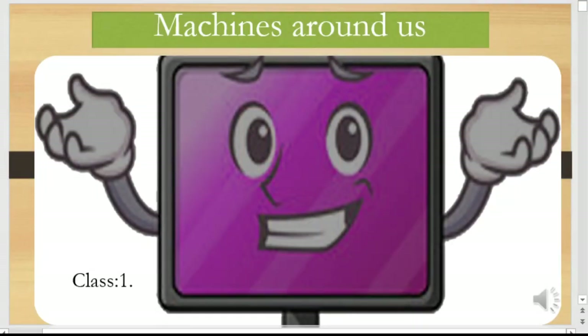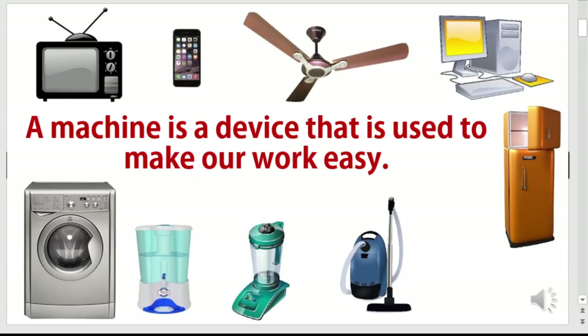Hello children, today let's learn the role of the machine in daily life. A machine is a man-made thing that makes our work easy. We use machines in daily life.